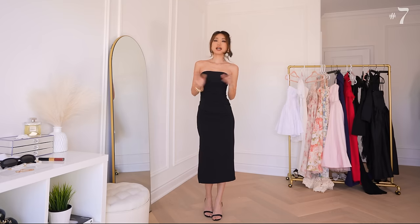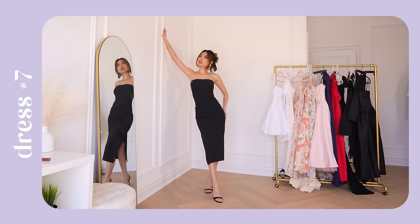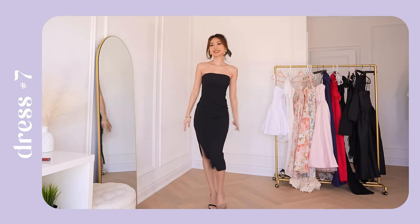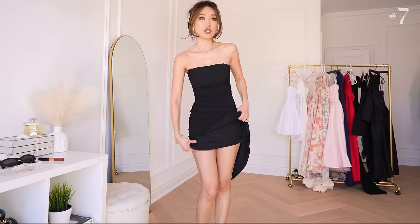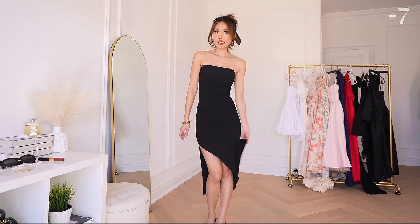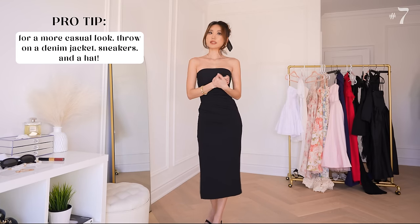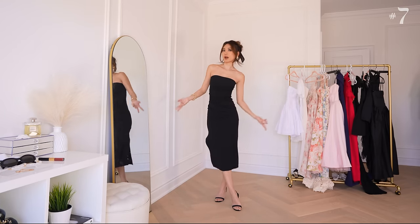The perfect midi LBD for any kind of semi-formal event, work event, or even as a best-dressed wedding guest. You guys know I go absolutely crazy for any top that has a tube top design. This dress is double-lined. The inner lining ends around the mid thigh area, and then the outer layer cascades down below that — it gets super flattering for all body types. It's just something you can't really go wrong in.